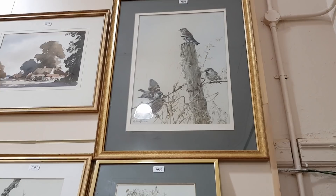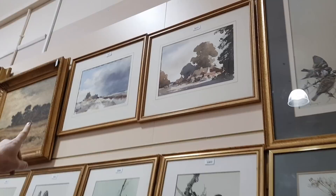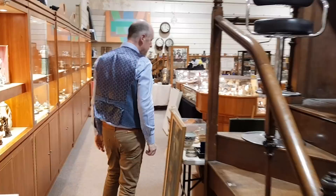And these on the top here are both by Edward Seago, another very highly regarded British artist, another one who has passed away. Will is just going to show you some of the jewellery and the watches from this sale.